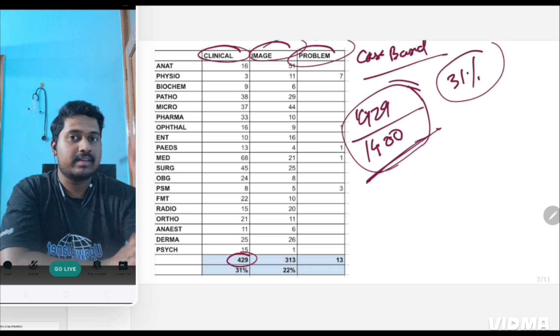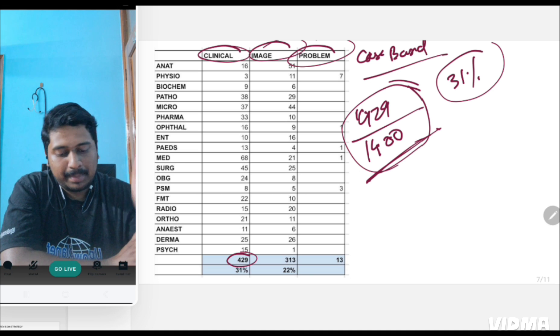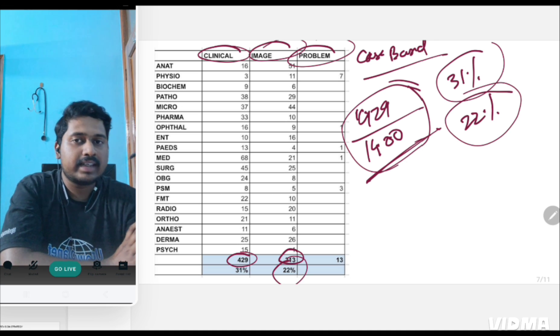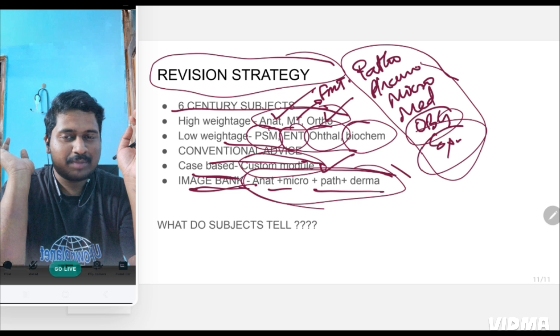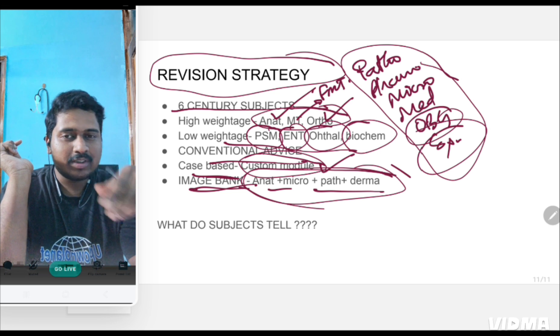That is approximately equal to 31% — 31% questions are from clinicals or cases. Image-based are 313, that is 22% of the total questions asked in INICT are image-based. Which means does NIMHANS prepare the question paper? Does that mean that neuro questions are asked more frequently? PGI is a pioneer in immunology — so does that mean that immunology questions are asked more?